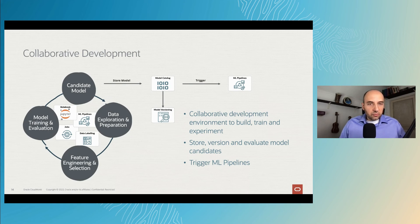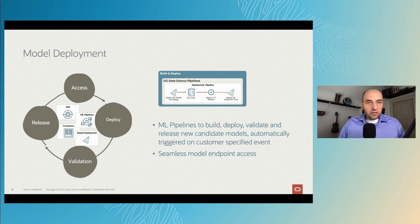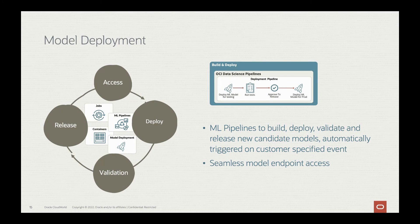The model catalog also has the ability to trigger pipelines for model deployment and evaluation. Once a candidate model is available, we introduce the ability to build and deploy those models. During the build and deploy process, you would want to validate the model, release it to a pre-production or production environment, and then access it from the outside world. ML pipelines enable all those steps — building, deploying, validating, and releasing new candidate models — automatically triggered on customer-specified events. This enables seamless model endpoint access from the outside world, such as mobile applications, Apex applications, or other cloud services.